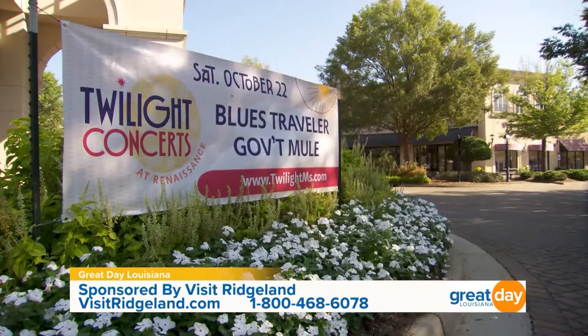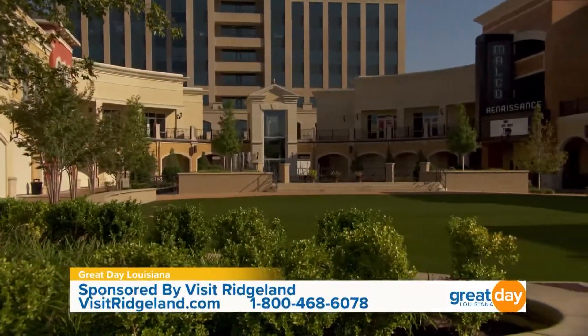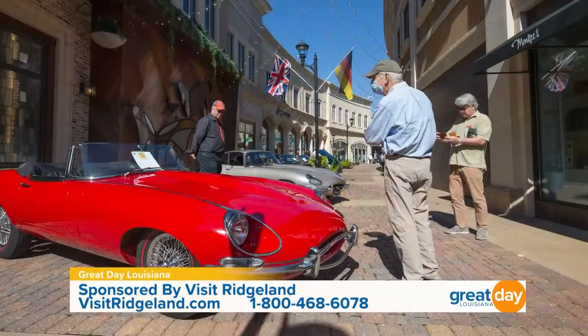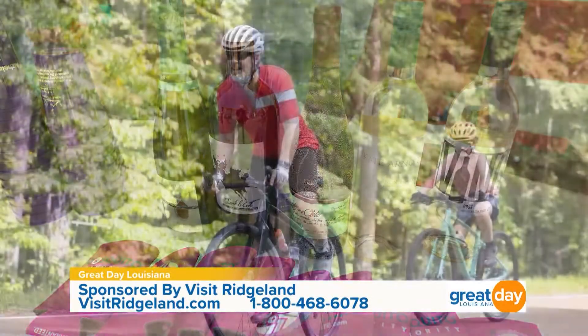You can eat, shop, and do so many things here in Ridgeland. You can also come to some great events. We're in October right now — tell me about your Twilight Concert Series. Our next one is going to be October 22nd here at the Renaissance. They announce new shows all year long. We also have annual events like Euro Fest in the fall, which is a classic European automobile and motorcycle show. And in the spring we have Art, Wine and Wheels Weekend, which is made up of three different events.